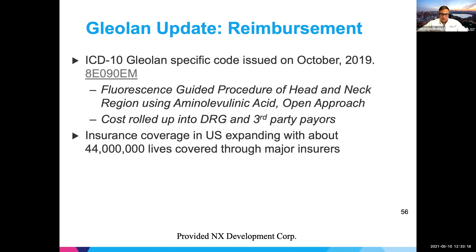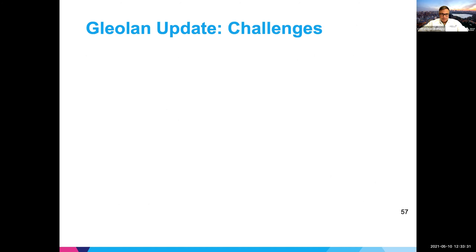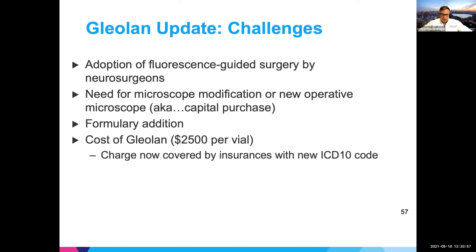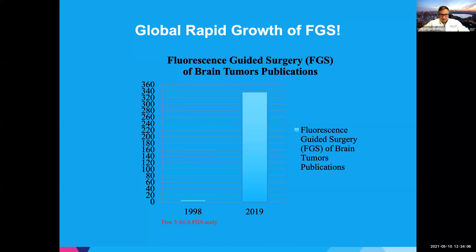Fast forward to now — it's approved and being used, with probably half of high-grade glioma surgery using 5-ALA fluorescence-guided surgery. There are even ICD-10 codes coming out for it, though no CPT codes yet. The company is expanding into other cancers: breast cancer, ovarian cancer, and meningiomas. The cost is $2,500 per vial, which is significant. We've now seen an explosion of papers on fluorescence-guided surgery — up to 500 papers now when we had just one in 1998.